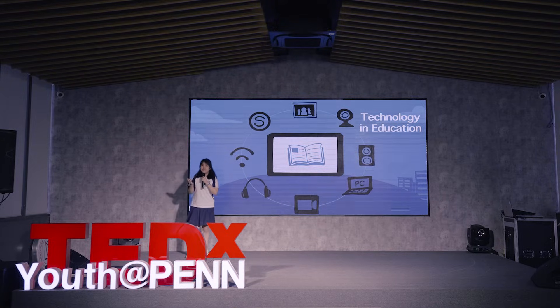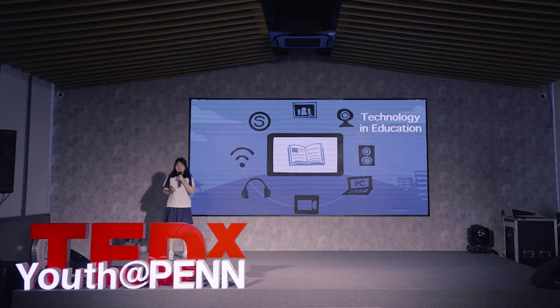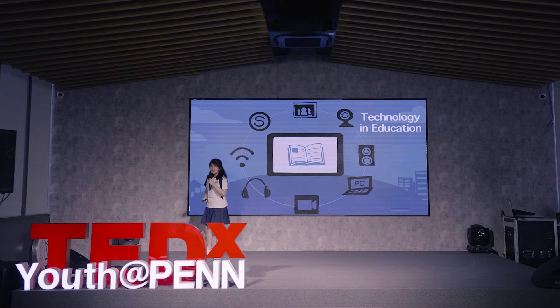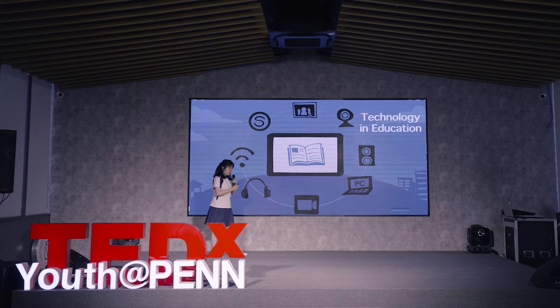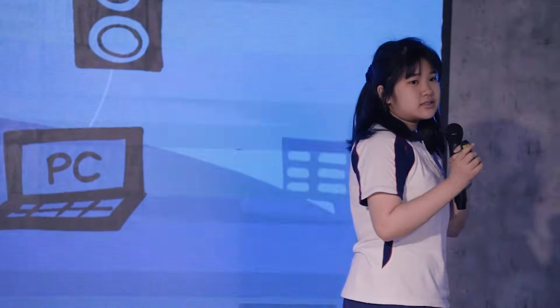What is technology in education, you ask? Well, technology in education is the use of tools and knowledge to facilitate the learning of students. It is introducing new and modern technological devices such as interactive whiteboards, digital cameras, projectors you see in every single classroom, and numerous educational softwares to the classroom.